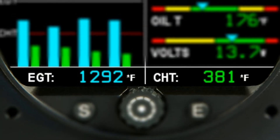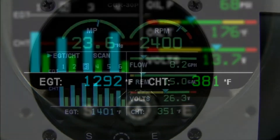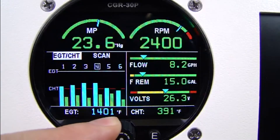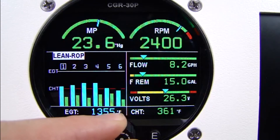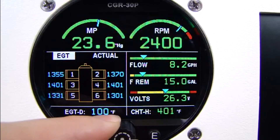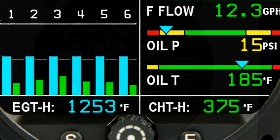Textual EGT and CHT data will always remain at the bottom of the display, no matter what screen you are on. Other EGT and CHT modes are normalized, rich at peak, lean at peak, and an EGT and CHT digital operating mode, giving the pilot access to detailed engine information with only a few turns of the select knob.